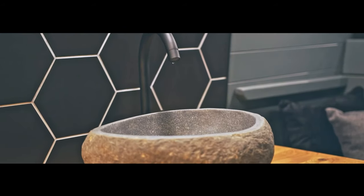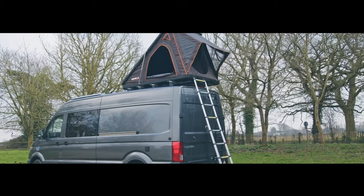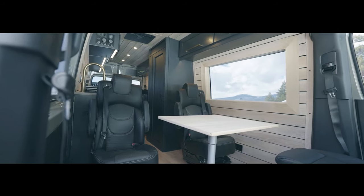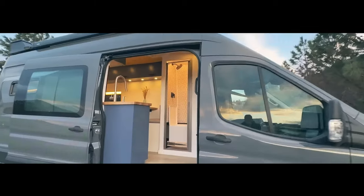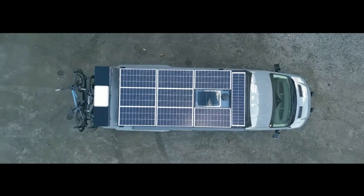This Epson showcases extraordinary features like a sky lounge, upstairs bedroom, and a custom ski storage box — perfect for adventure enthusiasts. Stay tuned till the end to discover a pop-top penthouse that elevates comfort and space.